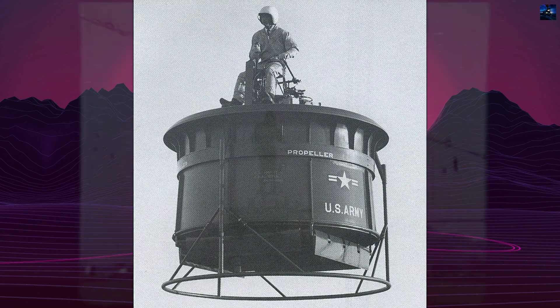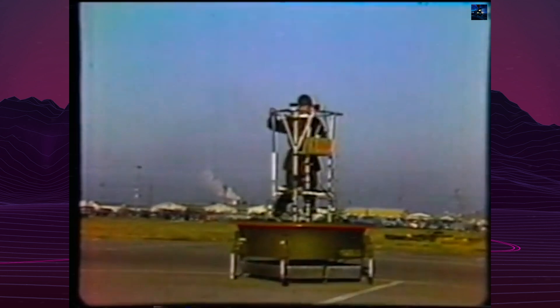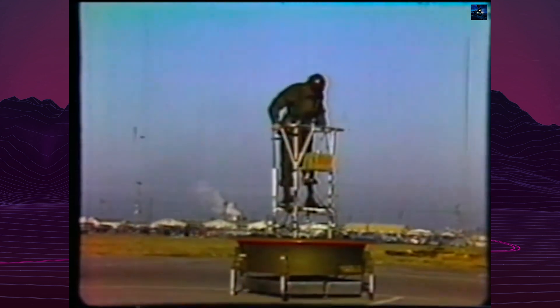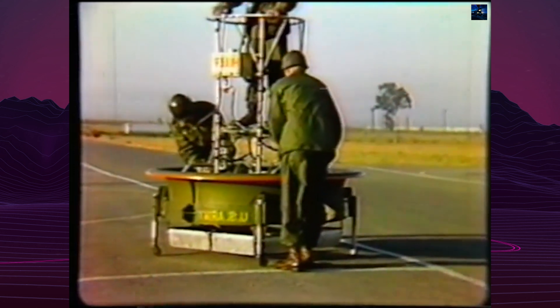The first free flight occurred on January 27, 1955, marking a significant milestone in vertical takeoff and landing aircraft development. The Office of Naval Research and the United States Army showed keen interest, leading to further contracts and prototype development.